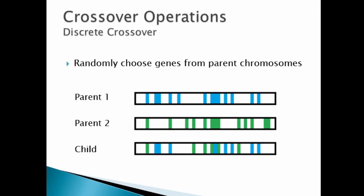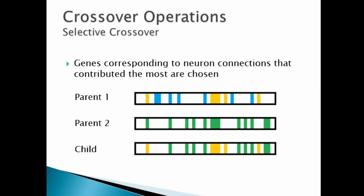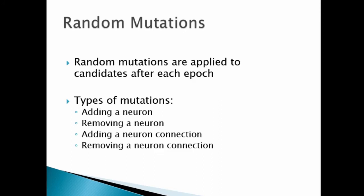With the genetic representation in place, we decided to use different crossover techniques during the genetic optimization. First, we have the discrete crossover which, for a given gene position, randomly picks the child's gene from one of the corresponding genes in the chromosomes of the parents. The framework also makes use of single-point crossover where sub-sequences of the parents' chromosomes are concatenated depending on the position of the crossover point. We also experimented with a custom selective crossover which promotes genes corresponding to neuron connections that contributed to network output in strong candidates. For the random mutation approach, we make use of four different kinds of mutations: adding and removing neurons, as well as adding and removing neuron connections.